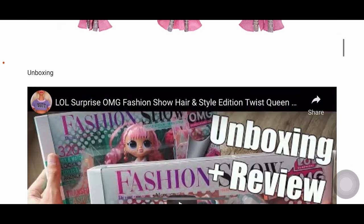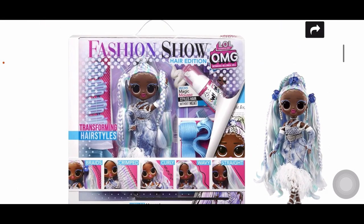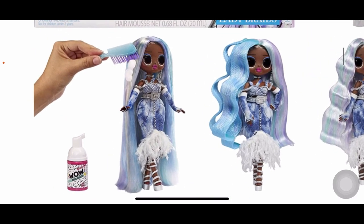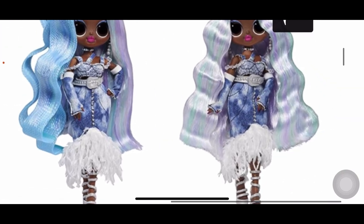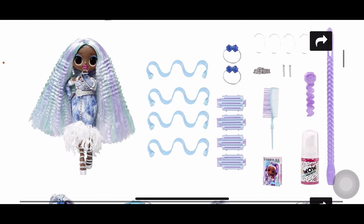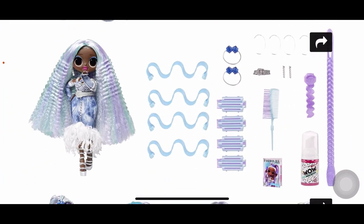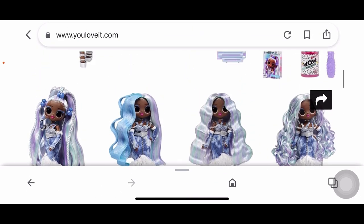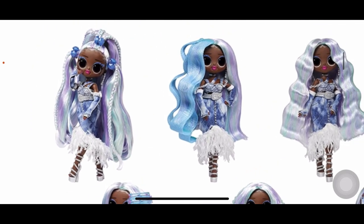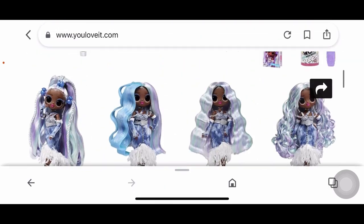Here's Lady Braids — she looks stunning. Here's her box and a closer look at how it works: you add the mousse, put in the wavy tools, and the hair comes out wavy. Her accessories include elastics with charms, a belt, and earrings — similar to Twist Queen but in a different color palette. You can create crimped, wavy, loose, or curly looks. I'll keep her in the original hairstyle because she already looks so great.